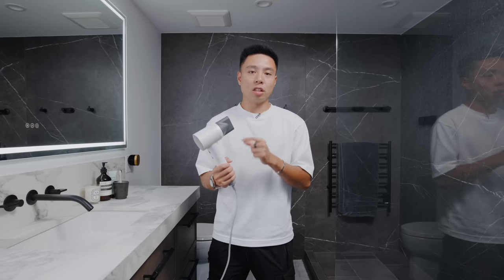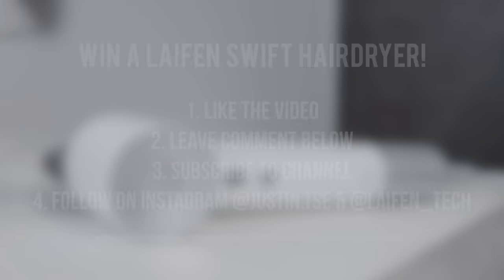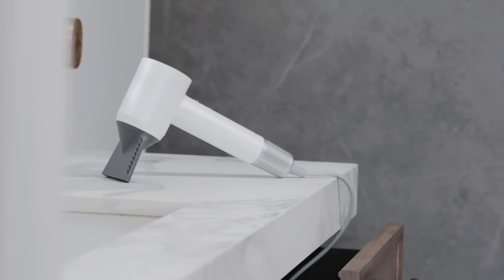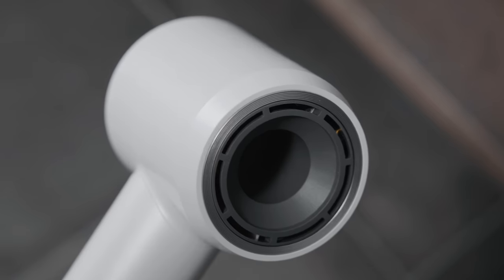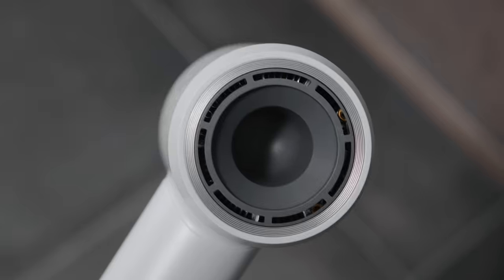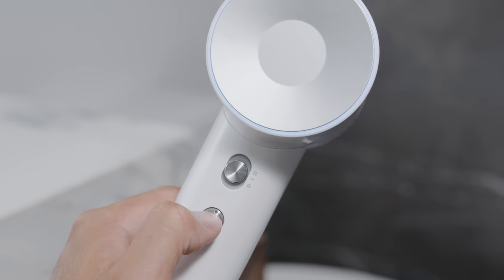I want to give a huge thanks to them for sponsoring this video. If you guys want to win a Lifan Swift hairdryer, go ahead and drop a like on this video, leave a comment down below about your favorite feature of the Lifan, and also your Instagram username. Make sure you subscribe to the channel and follow both myself and Lifan on Instagram, and I'll be contacting a winner directly on Instagram in two weeks.